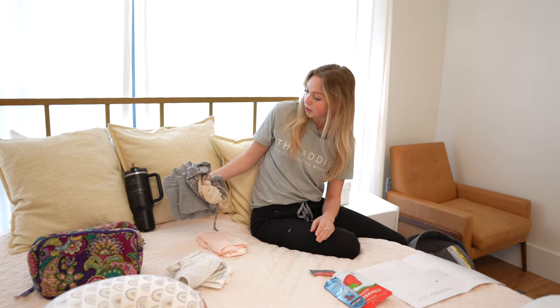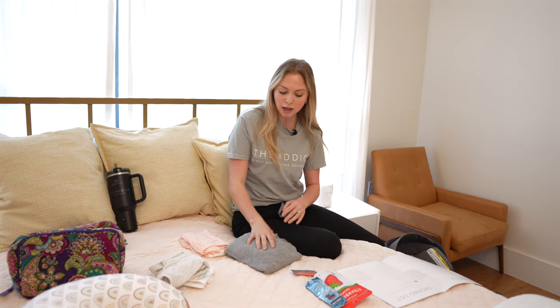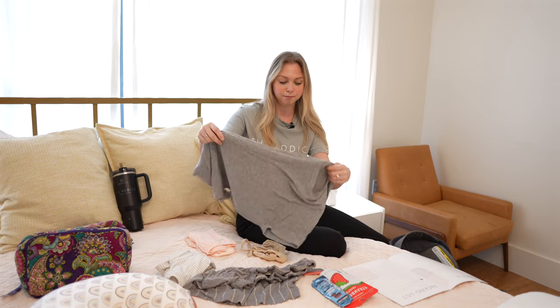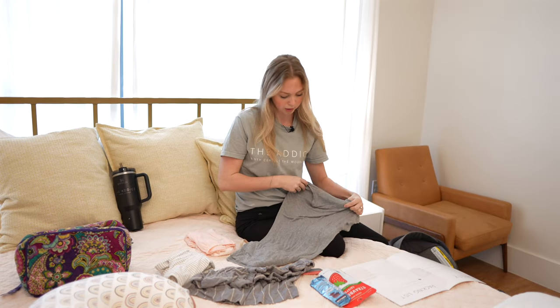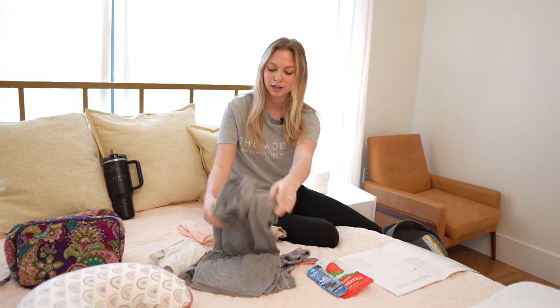For postpartum, you will need a comfy outfit to go home in. Most of our moms like to do a comfy robe with their softest pair of pajamas. We have some comfy shorts here and a little sleep top that you can change into after you shower and then get dressed.